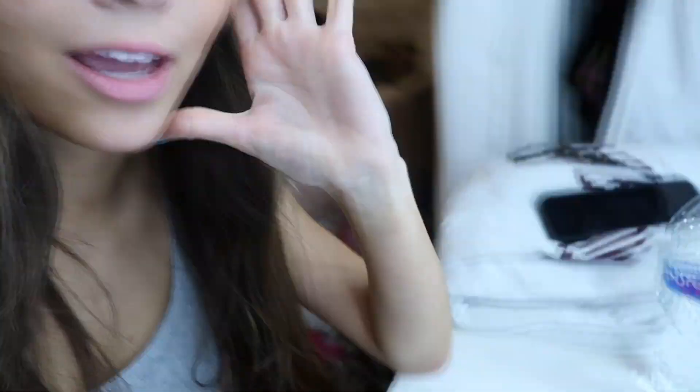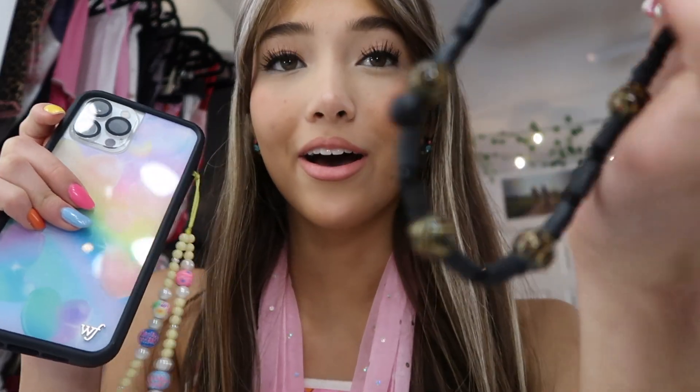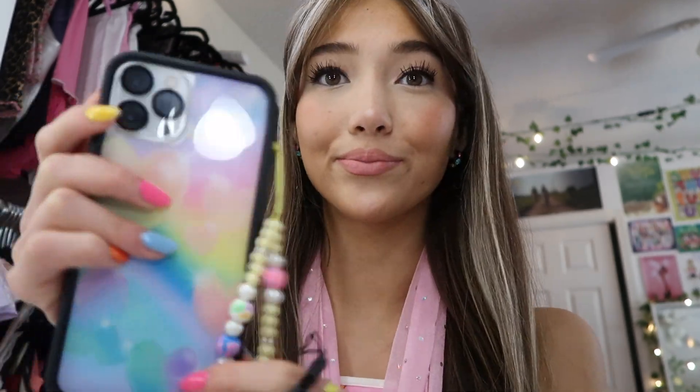I took my shower, did my skincare, and answered emails for the rest of the night. I'm going to watch a movie with Ryan now. I was just changing my little cute string from KB Artsy's — I love them, they're so sweet. I have so many of their little bone accessory strings and they're my favorite.